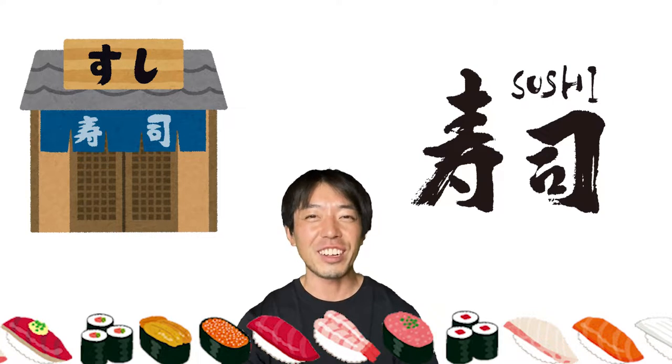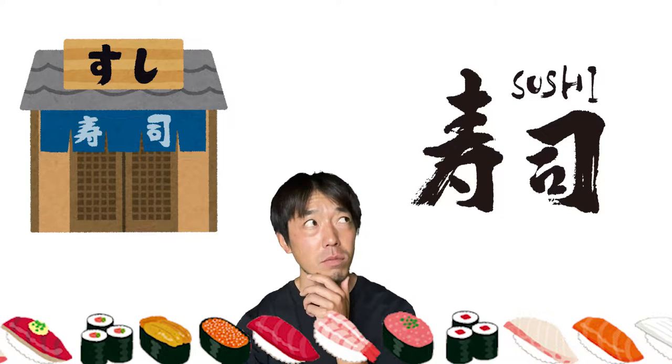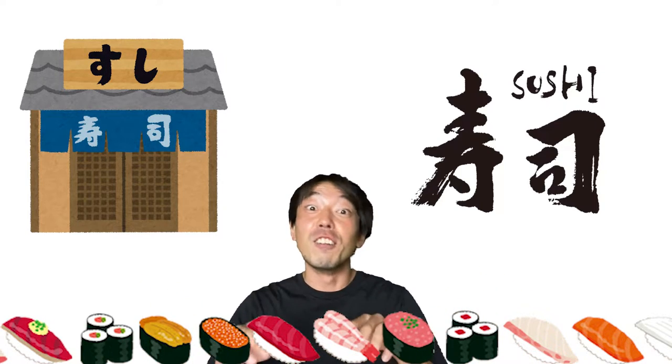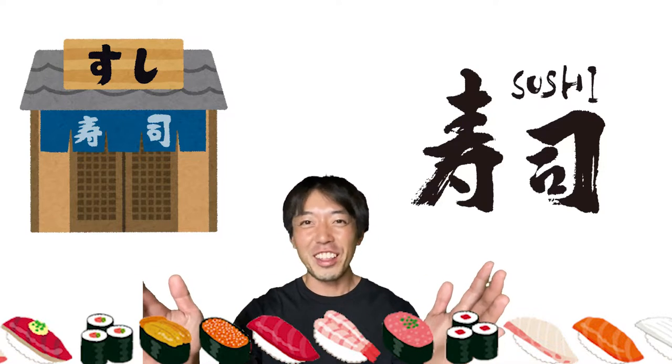Every time I go to a sushi restaurant, I always wonder what sushi I should order first. This is my long-time question, so I looked up online and found out some facts.